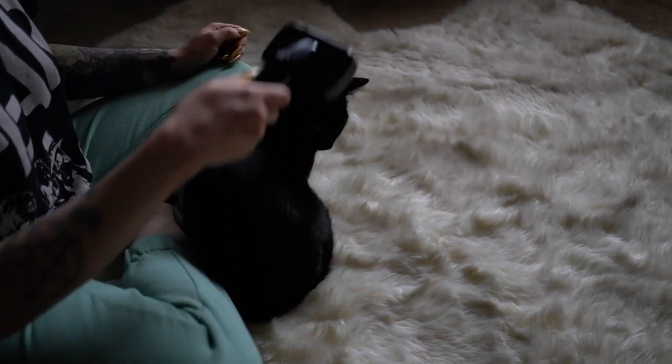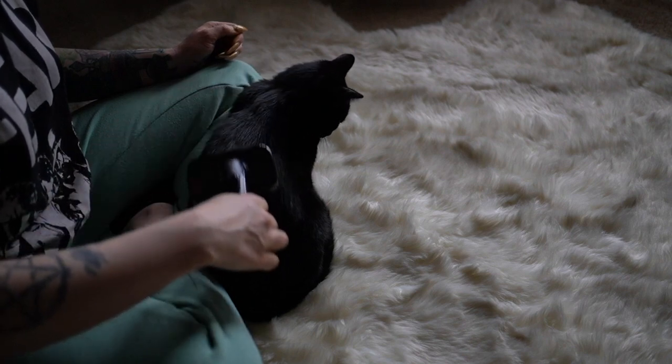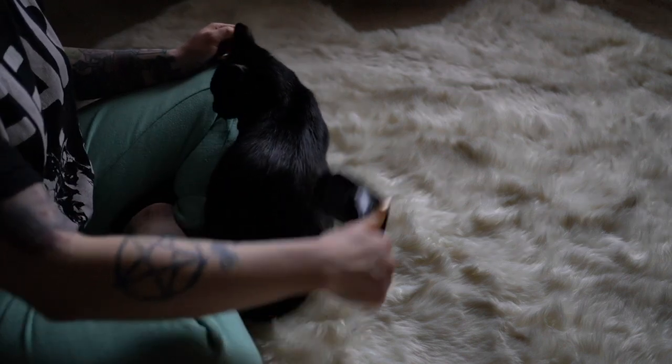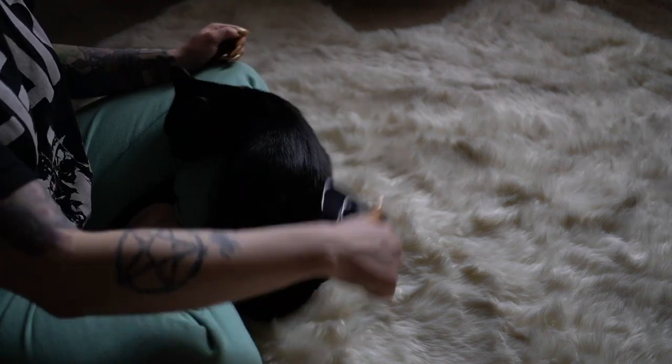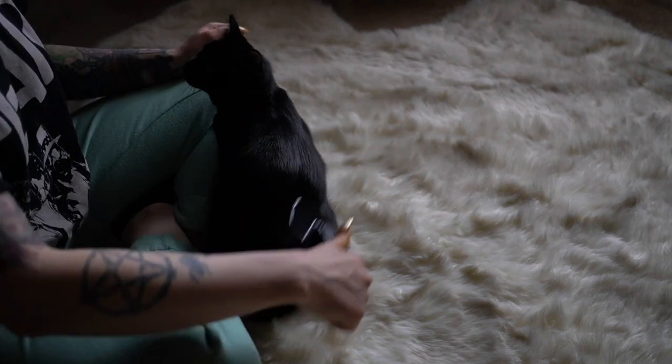She's really really sweet, I'm really happy that I got her. I'm glad I waited years to get a cat because I made it perfect where I could get her.